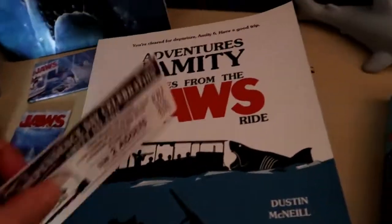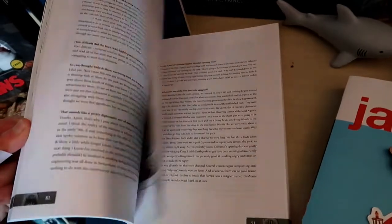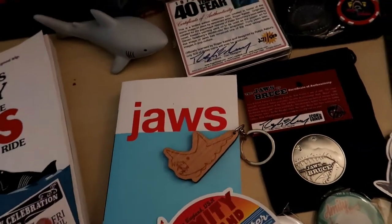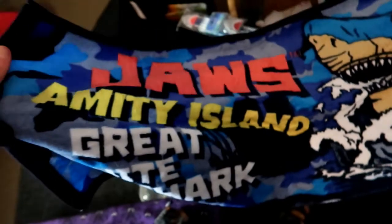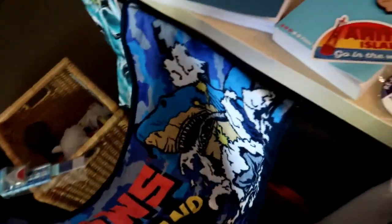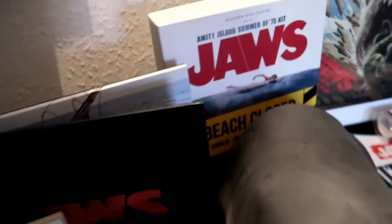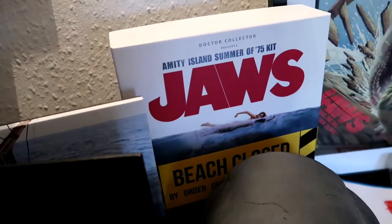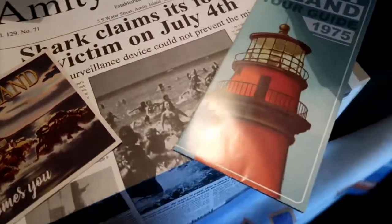This is the book on the Jaws ride from Florida — that one's really good. Next to that is the original Jaws novel — not a first edition because those cost quite a few pennies. This little towel is from Universal Studios Japan, love that. And these little bits here are from the Jaws box — it's the Amity Island Summer of '75 kit. There's an unboxing of that on our YouTube channel.